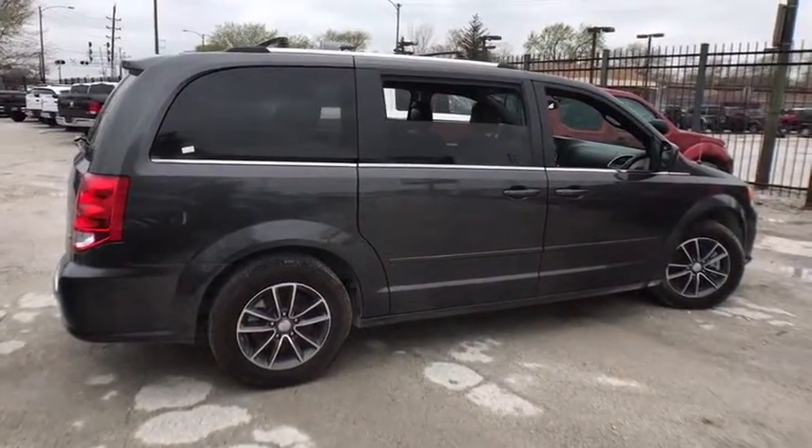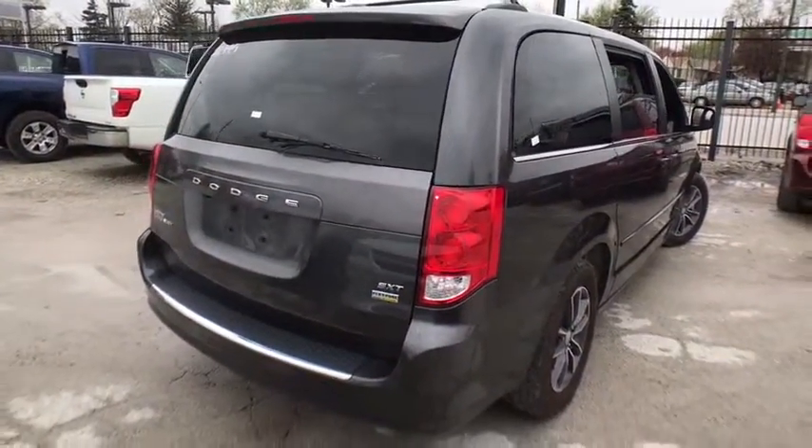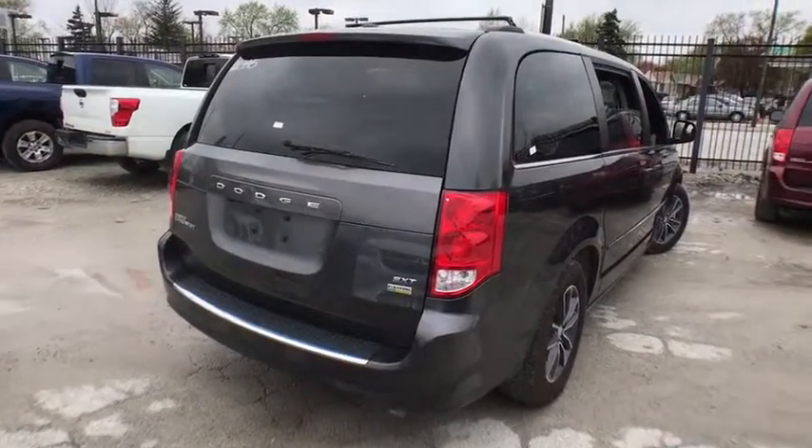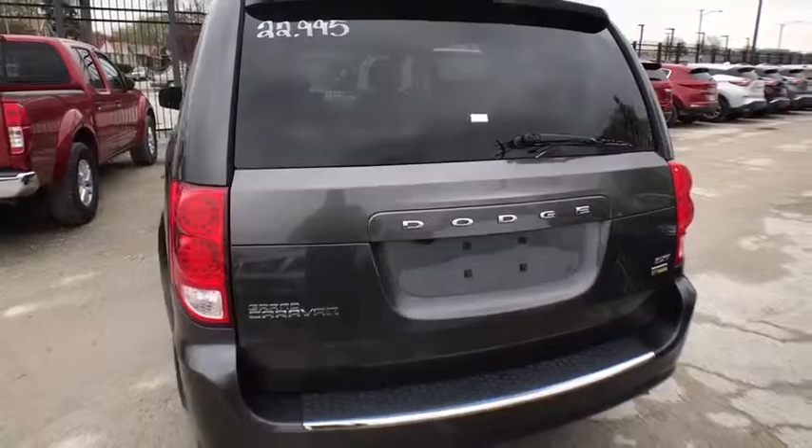This vehicle has less than 50,000 miles. Here are some of this vehicle's great options: backup camera, keyless entry, power liftgate, traction control, stability control, and steering wheel audio control.